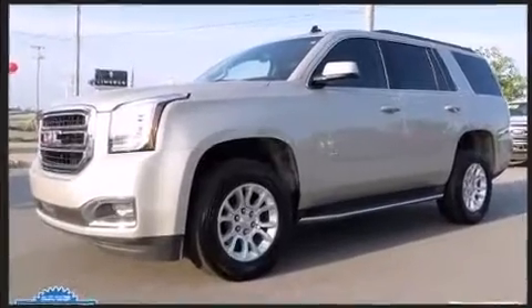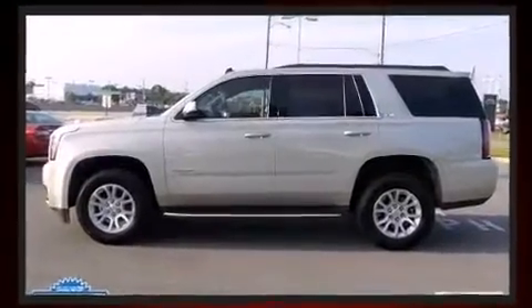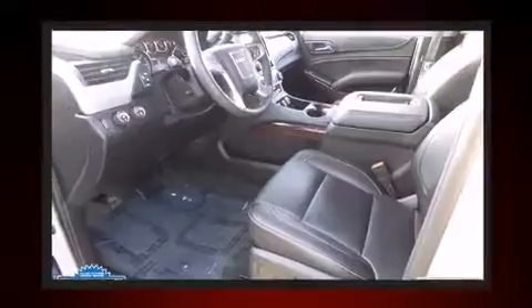Top features include front fog lights, turn signal indicator mirrors, lane departure warning, and power seats.